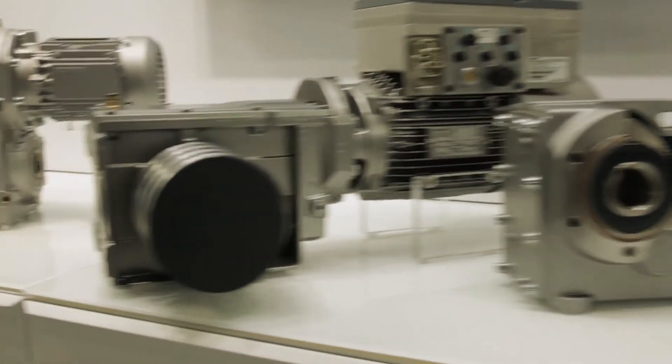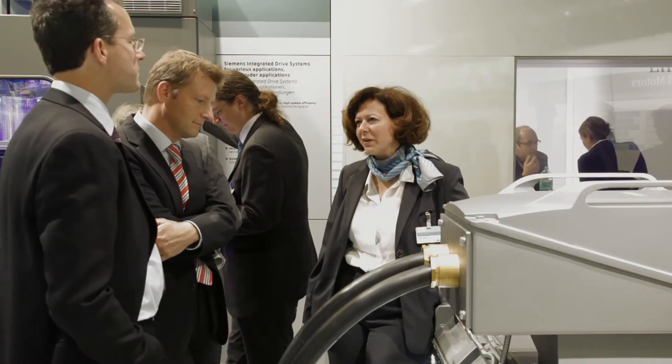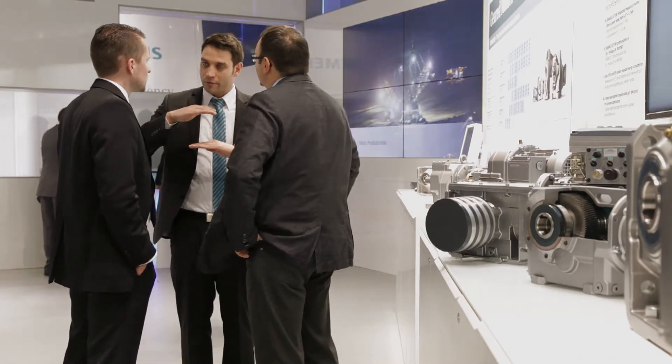Welcome to this year's SPS IPC Drives Trade Show in Nuremberg. I am glad to be here once again. A trade show always is a very special event where we can display the entire range of our product portfolio, where we can have intensive conversations with our customers and concentrate on consulting. Moreover, a trade show is an event where experts can share information and opinions about drive and automation technologies.